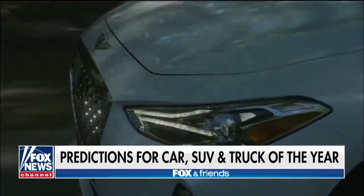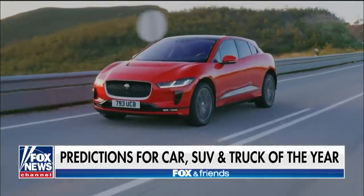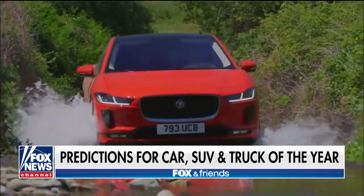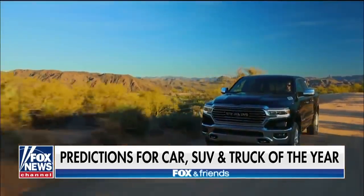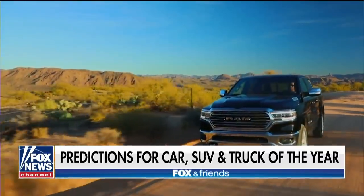Then we've got the Jaguar I-Pace. This has been a big newsworthy vehicle — it's electrified and all about modern technology. And then you've got the Ram 1500, one of the most talked-about trucks when it was redesigned last year. So expect to see those in the news.